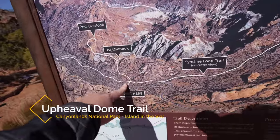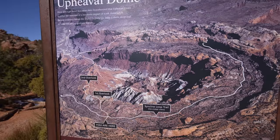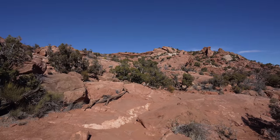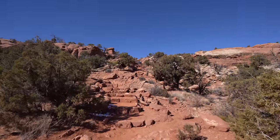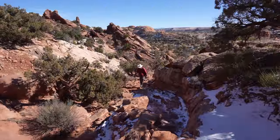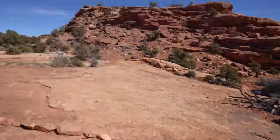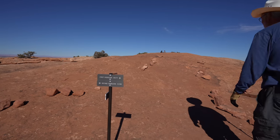Upheaval Dome. We start here and then there's a first overlook and second overlook. The Upheaval Dome trail is about a mile and a half round trip to make it to both viewpoints. I highly recommend going to both, as it's cool to see it from different angles. The beginning of the trail is uphill the entire way, but it's relatively gradual on stone steps so it's not too difficult. There's a little bit of slick rock, but we're almost to the first overlook.